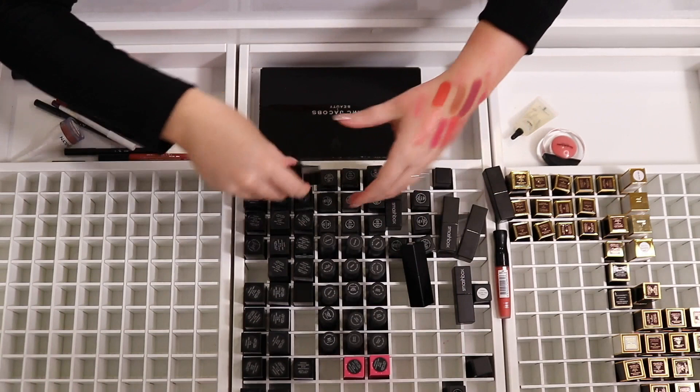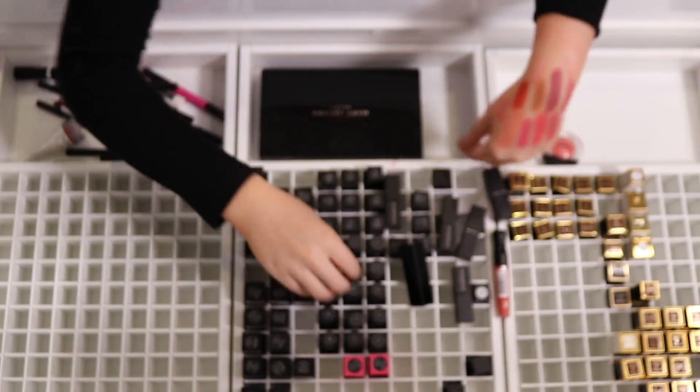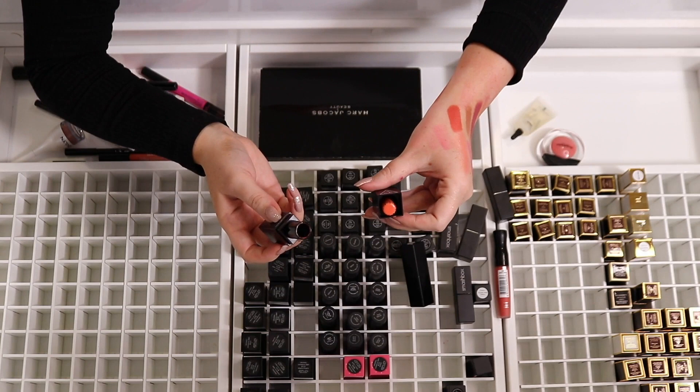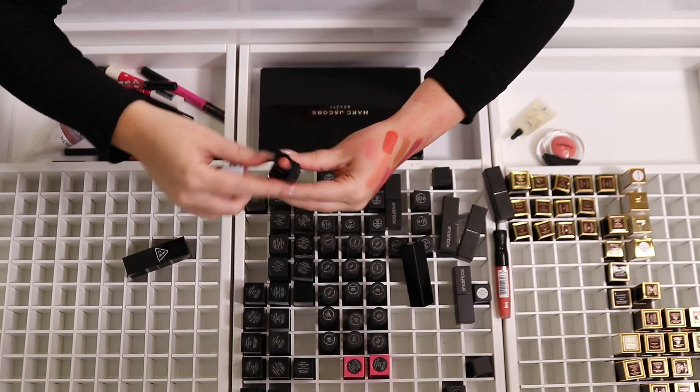By the way, I have done lip swatches on a lot of Tarte lipsticks — I did a big lip swatch video, so just search ShanexO Tarte lip swatches. I got rid of nine Tarte lipsticks — almost half. Next up we have a couple more Laura Mercier which are very old but brand new, so I'll give them to friends. We have heaps of Three Concept Eyes which are very old — look, they're like falling apart. I might keep a couple since some of the colors are very unique.